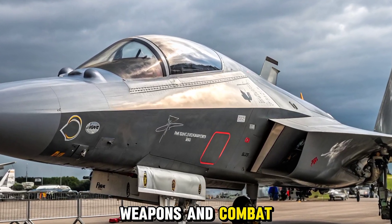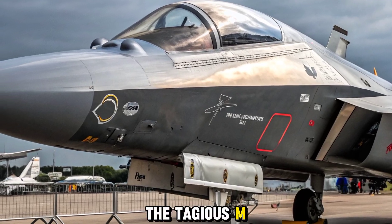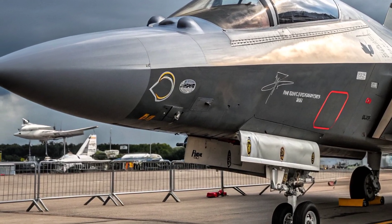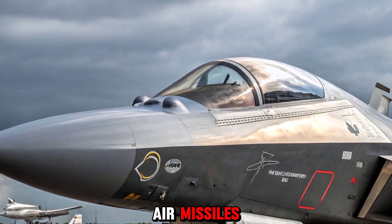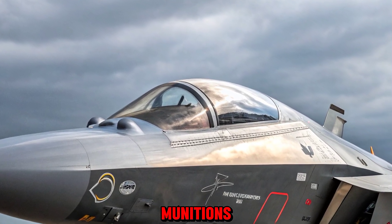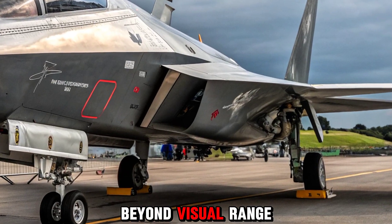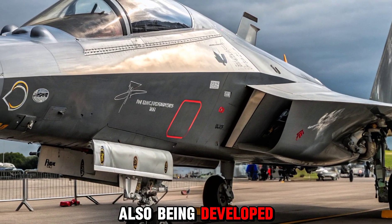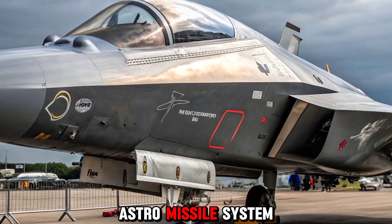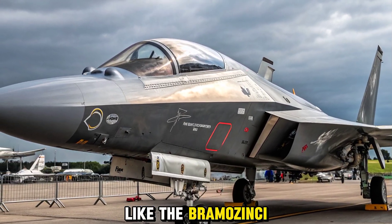The radar offers superior tracking and targeting abilities. When it comes to firepower, the Tejas MK2 doesn't hold back. With 13 hardpoints, it can carry a combination of air-to-air missiles, air-to-ground munitions, laser-guided bombs, and even BVR (beyond visual range) weapons. The aircraft is also being developed to carry the indigenous Astra missile system and will eventually integrate with other Indian weapons like the Brahmos NG.